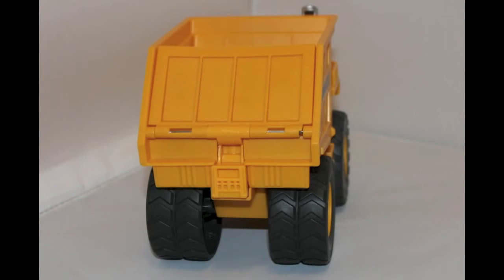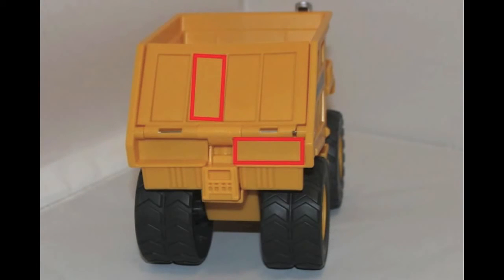Here's a dump truck colossus. There's a lot of shapes on him. Look at all these rectangles. There are four rectangles on his door and then two beneath his door.